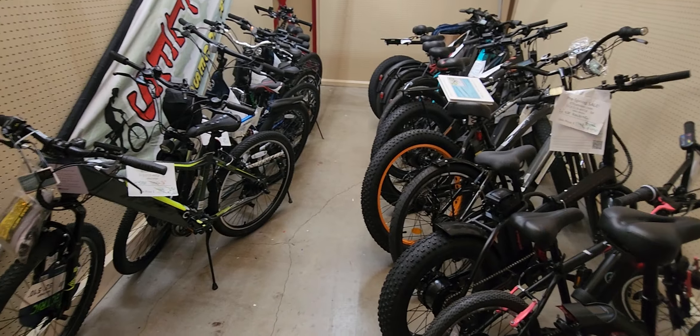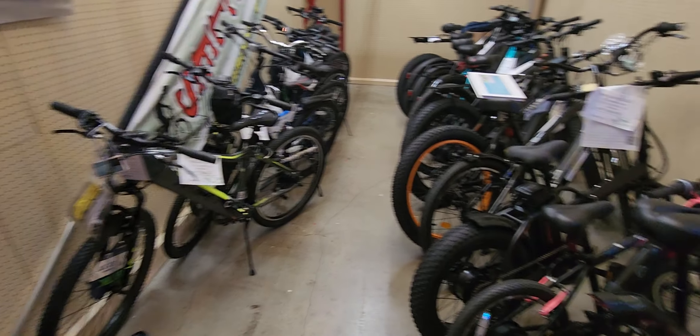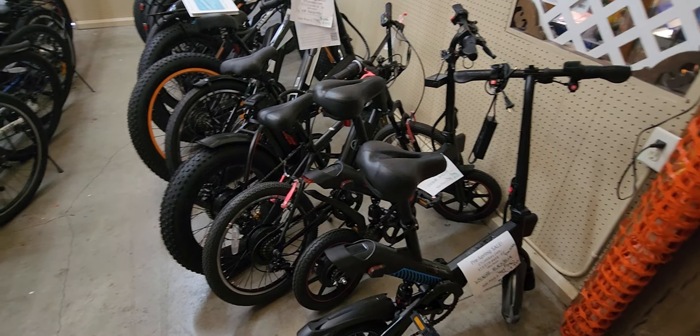Buyer beware if you're on the internet looking for those cheap bikes, because they are cheap. They may look like these, but they typically have Chinese batteries and plastic gear. So beware of that.